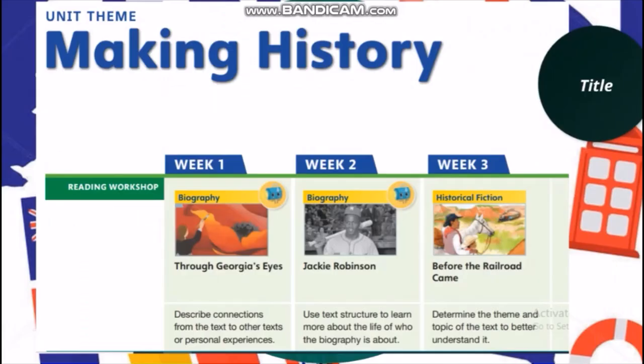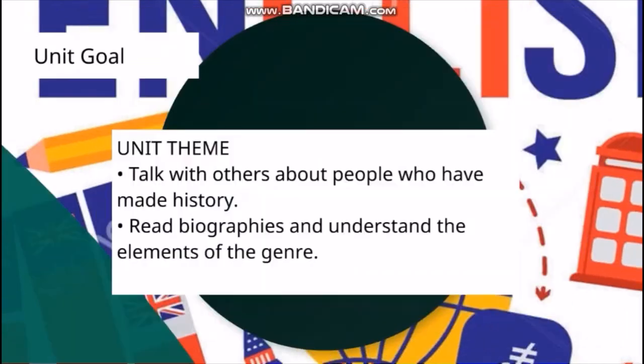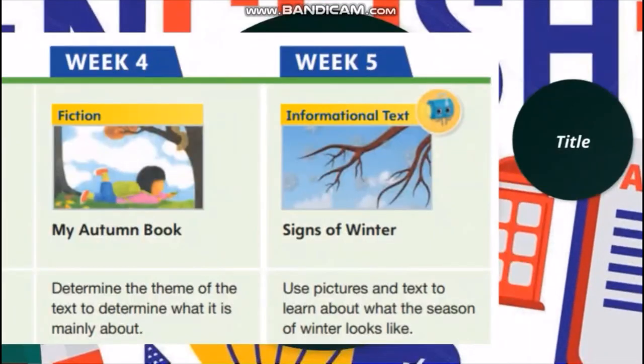The last unit is Making History. We are going to read biographies and historical fiction texts like Through Georgia's Eyes, Jackie Robinson, Before the Railroad Came, What is the Story of Our Flag, and Eleanor Roosevelt — biographies that tell us real and important information about historical figures. This unit also includes more informational texts about every season: Seasons Around the World, My Autumn Book, and Signs of Winter.